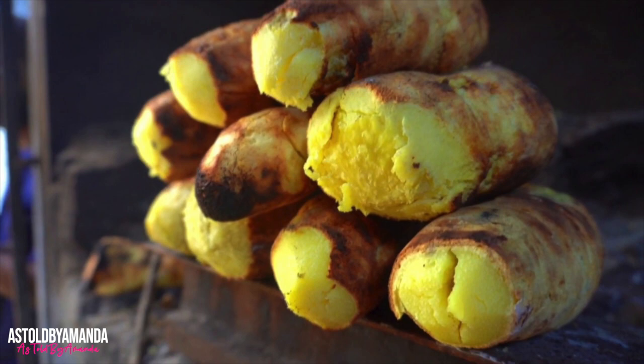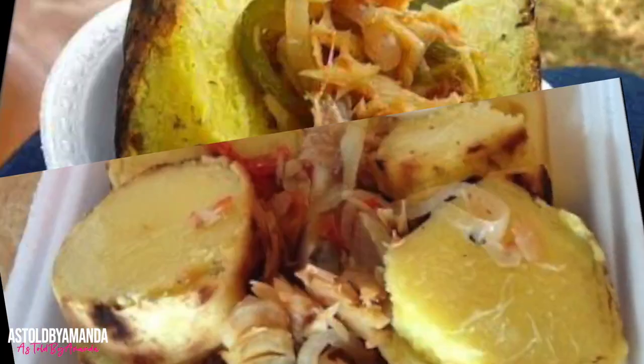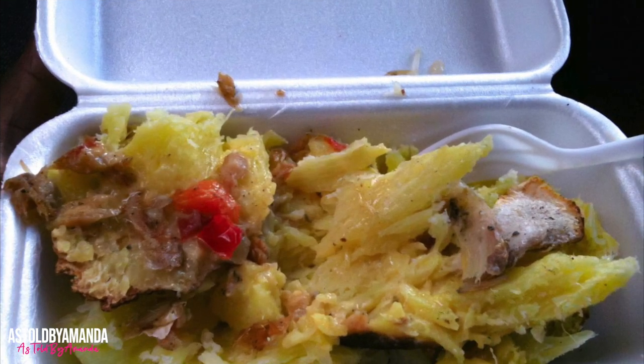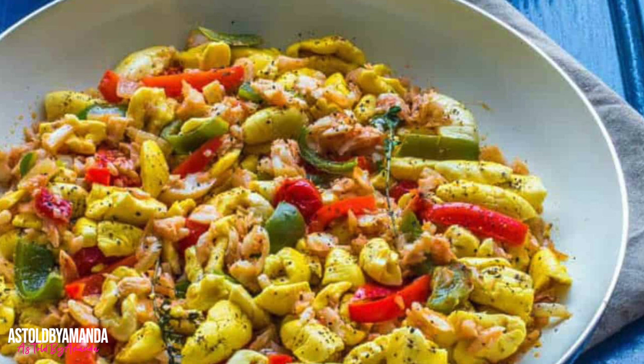Roast yam and salt fish is a Jamaican food favorite, especially on road trips, where you usually find roadside vendors selling this dish. Yam is a starchy tuber, and the type used for this dish is yellow yam, which is simply grilled — sometimes with butter. Salt fish is salted cod fish, the same salt fish used in the ackee and salt fish dish. The salty taste of the cod fish is a perfect complement to the roasted yam.